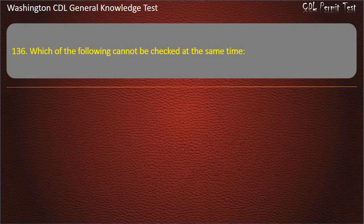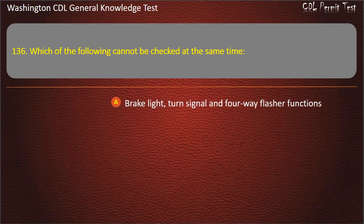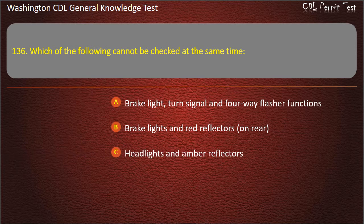Question 136. Which of the following cannot be checked at the same time? Brake light, turn signal, and 4-way flasher functions; Brake lights and red reflectors on rear; Headlights and amber reflectors. Answer: Brake light, turn signal, and 4-way flasher functions.